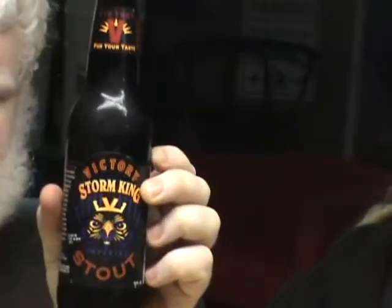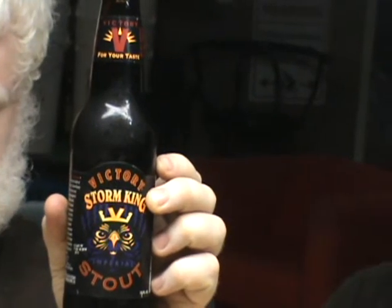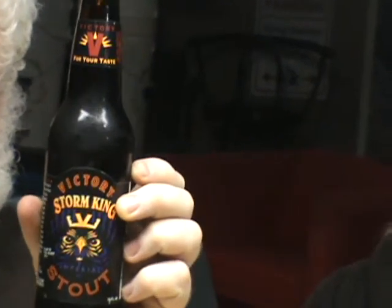Good day YouTube and welcome to another episode of the Albino Rhino completely professional beer review. Tonight we have the Victory Storm King Imperial Stout. It is 9.1 percent alcohol, brewed by the Victory Brewing Company in Downington, Pennsylvania.